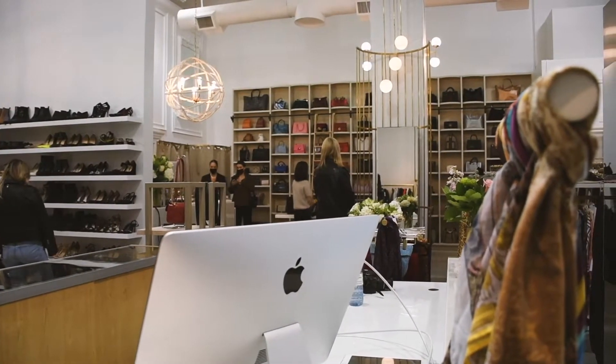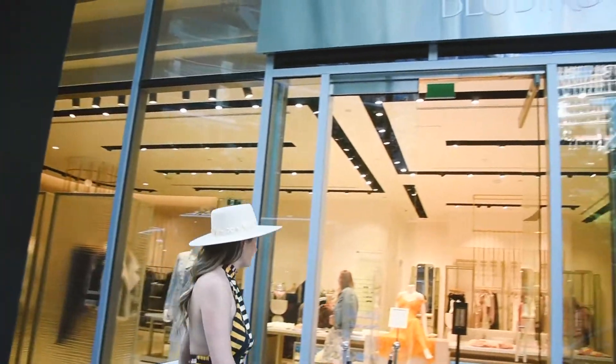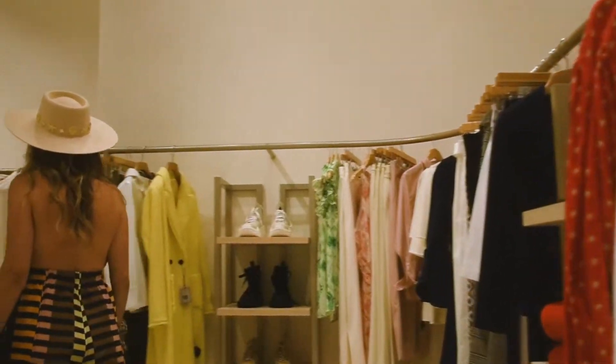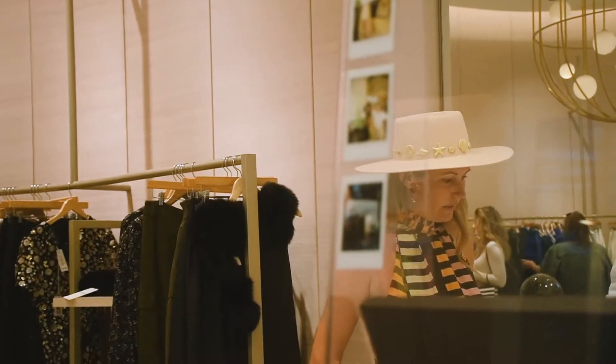Luckily, at the same time I found out that Bluebird was closing down, and I knew they had really beautiful pieces in there. We went in and made a deal, and about 30% of the fixtures in here came from Bluebird. But I think it looks quite different just in the space and what else we put with it.